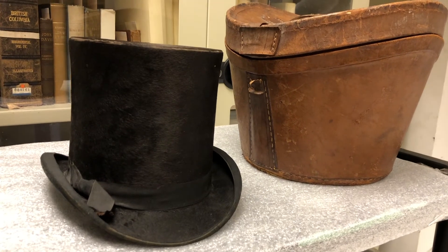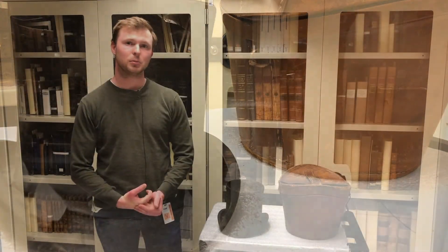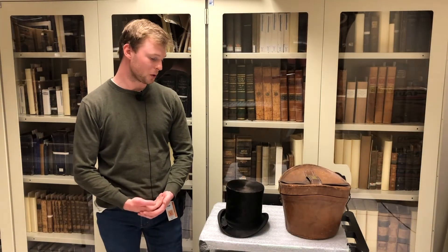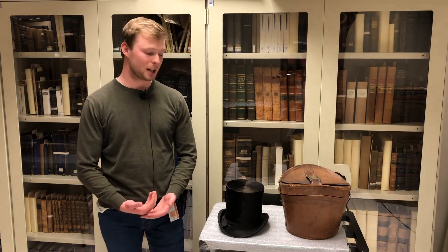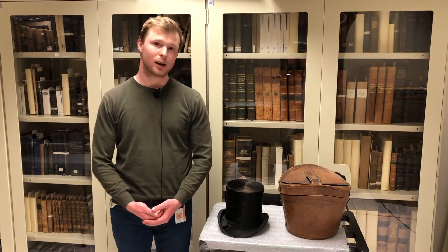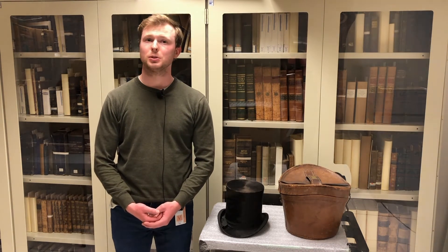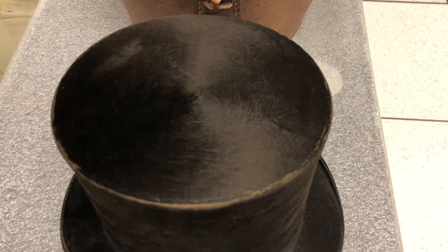The beaver fur was so popular in Europe that it led to much of the beaver population being hunted down for its fur. As well as being very stylish and valuable, they were also very practical. They have very good water resistant properties, so if you're wearing this on a rainy day it's going to keep your head pretty dry.